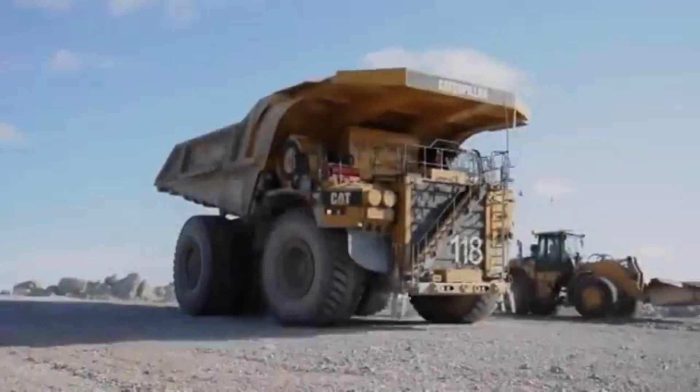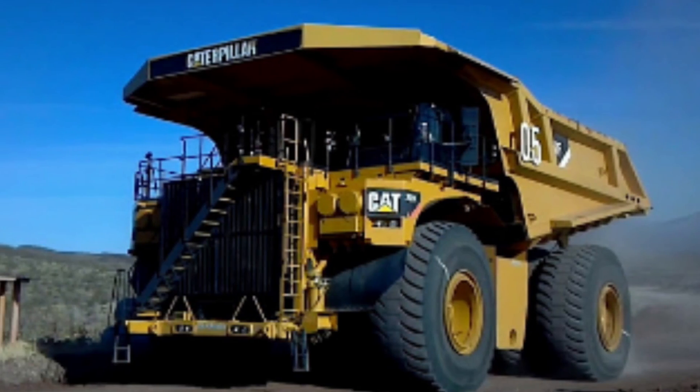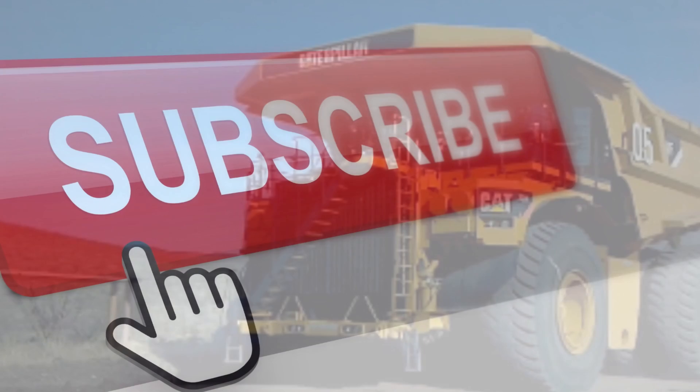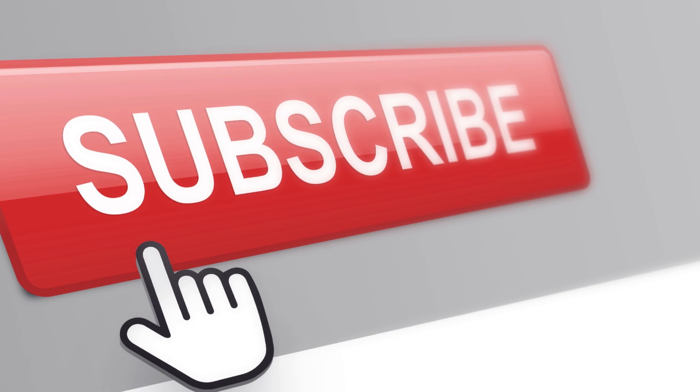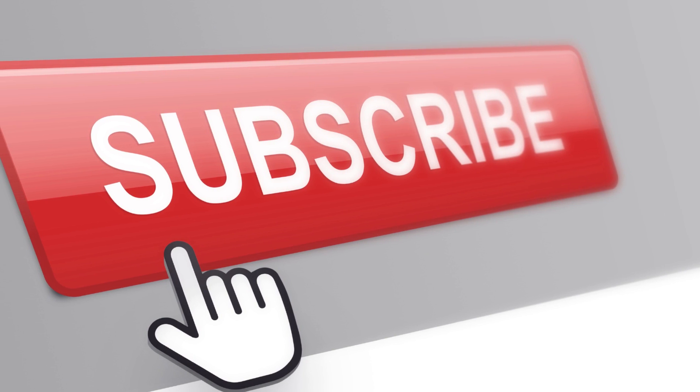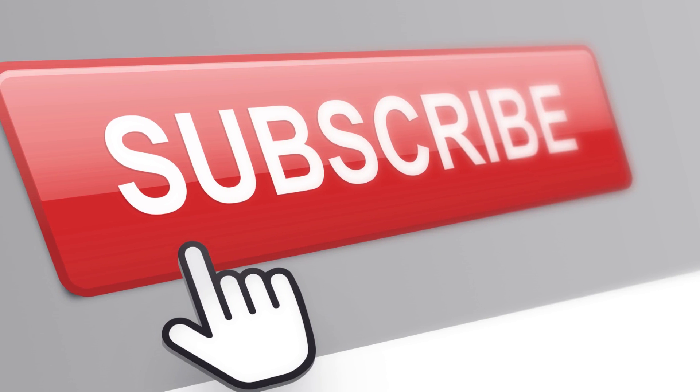In conclusion, whether you're a mining enthusiast or simply fascinated by large machines, this truck is sure to impress. We hope you enjoyed this video and learned something new about the Caterpillar 795 FAC. If you did, be sure to subscribe to our channel for more exciting content like this in the future.